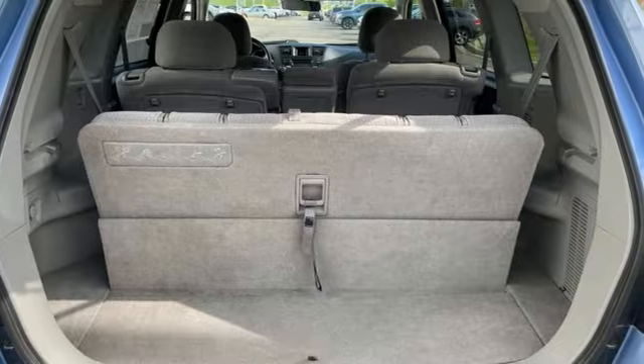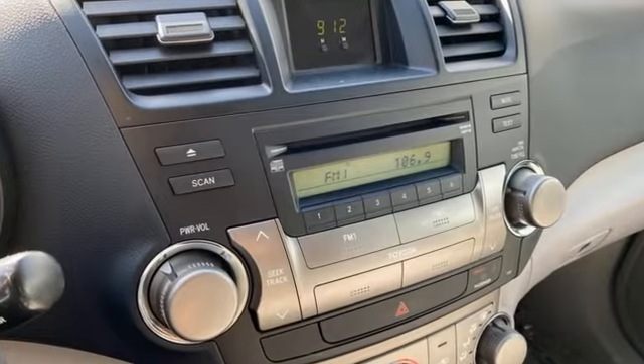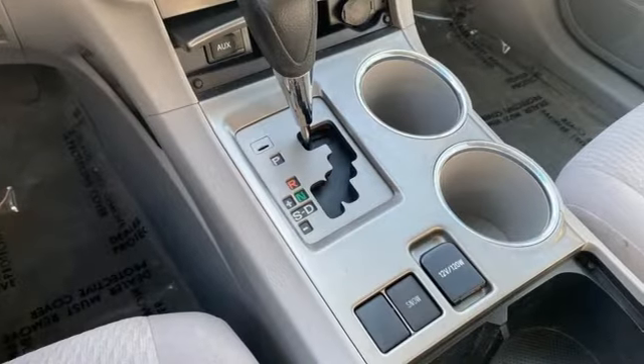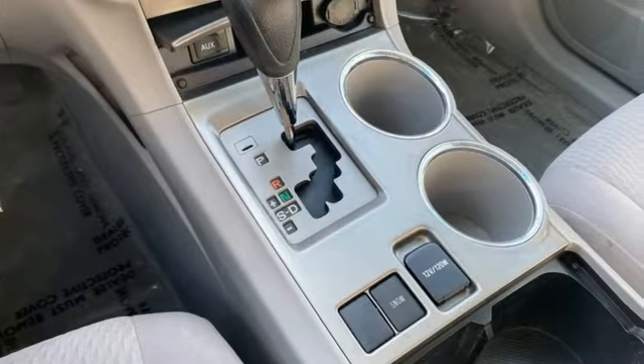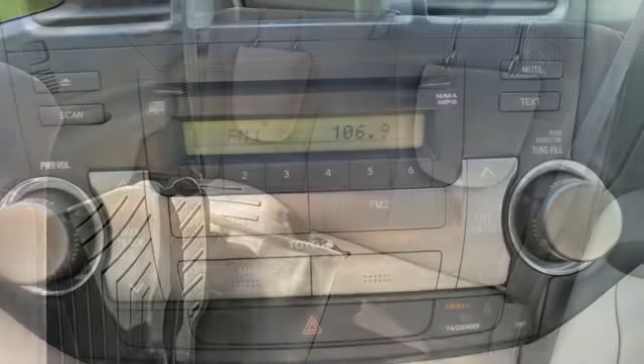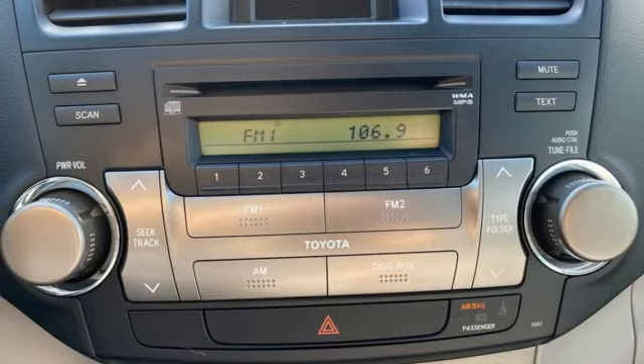Automatic transmission, manual tilting steering column, AM-FM stereo, manual telescoping steering column, fold into floor seat, auxiliary audio input, aluminum wheels, eight-way driver seat control, and V6 engine.